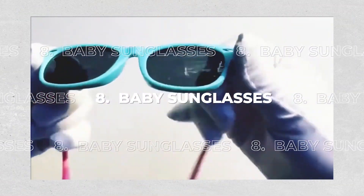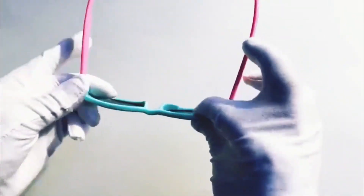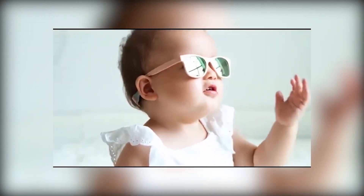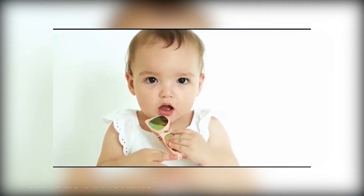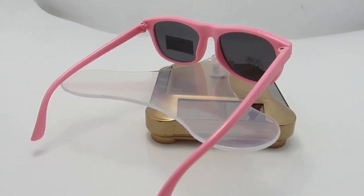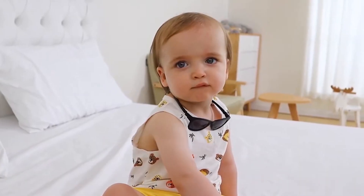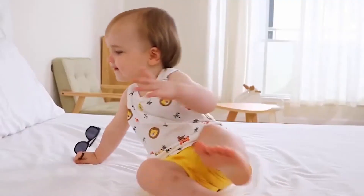8. Baby Sunglasses. This pair of sunglasses is suitable for infants, toddlers, and babies with a head circumference of less than 18.9 inches, aged 0 to 24 months. The lens is entirely made of copolyester, which protects against UVA, UVB, and other harmful rays. HD vision, glare-free, and shatterproof are also appealing features. For just $18, you can protect those sparkly eyes.